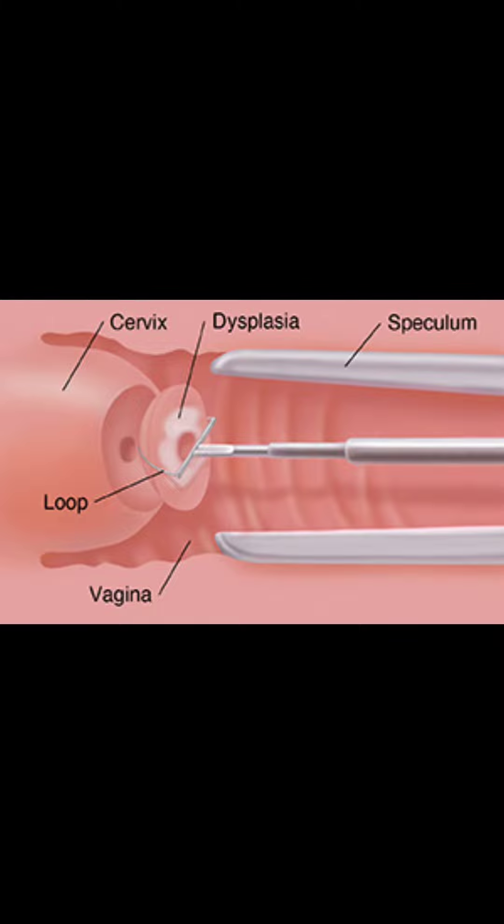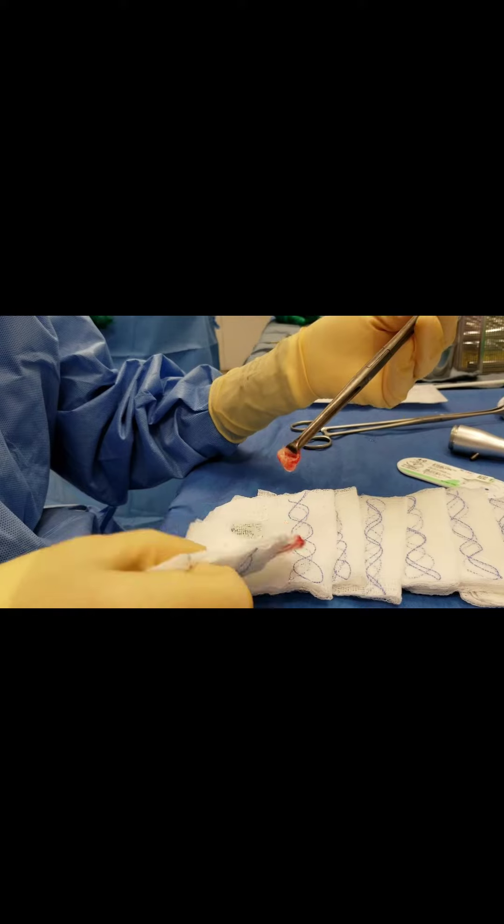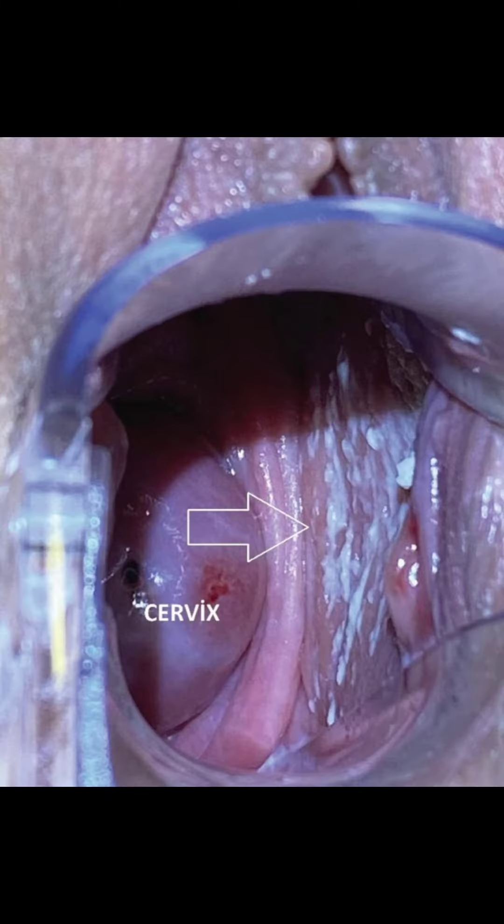A LEEP procedure, which involves cutting out the affected areas. A cold knife cone, which is a much deeper biopsy and is used when the endocervical canal is involved. And CO2 laser, which is done in the operating room — we typically use the CO2 laser if there are areas on the vaginal wall that also seem to be affected by HPV.